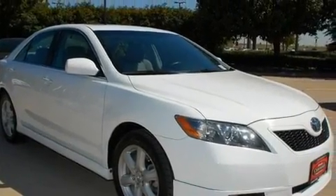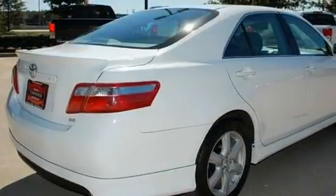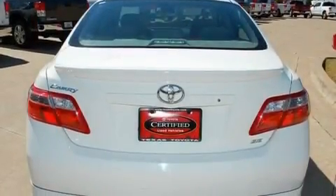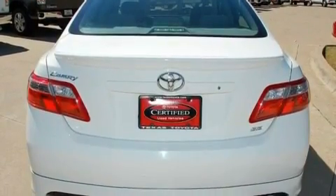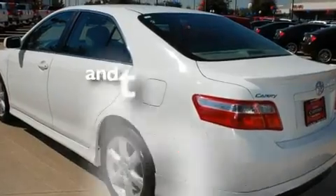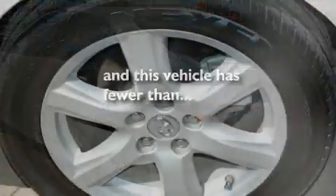Its top features include a power sunroof, cruise control, a rear window defroster, a CD player, alloy wheels, fog lamps, a low tire pressure indicator, an anti-lock braking system, dual airbags, and this vehicle has fewer than 35,000 miles on the odometer.